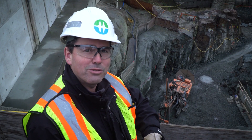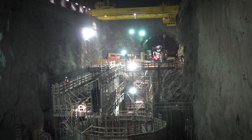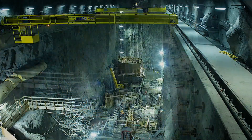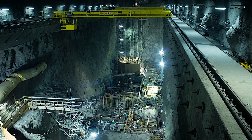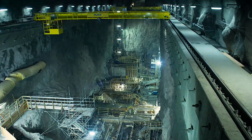Now let's go check out the powerhouse cavern. Just six months ago this area was a massive underground cavern that was essentially empty. Since then it has been steadily filling up with concrete placements for the three turbines and water bypass facility. About 6,400 cubic metres of concrete — enough to fill two and a half Olympic-sized swimming pools — has already been placed inside the powerhouse.